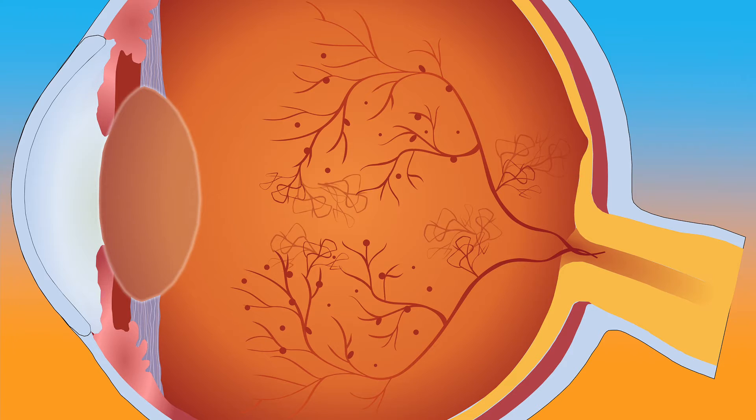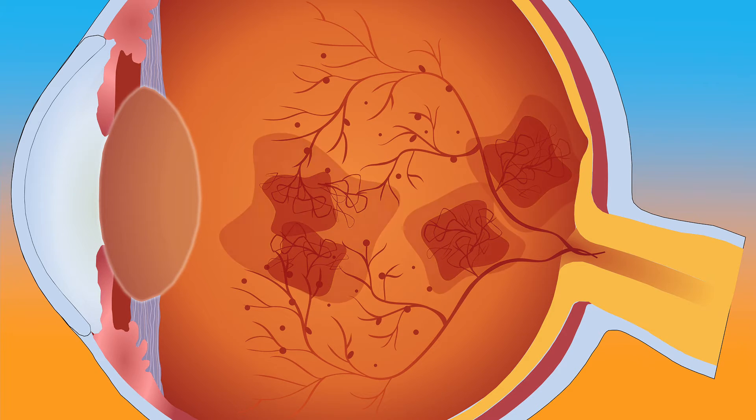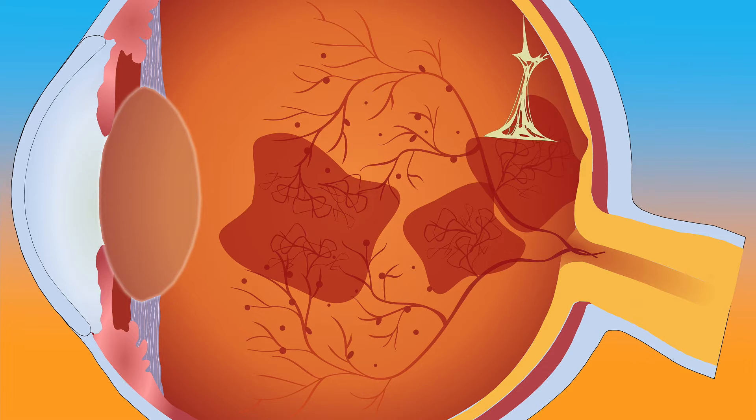As our blood vessels lose their strength, they can't control blood flow properly. This can lead to a problem called diabetic retinopathy, where abnormal blood vessels start growing. To fix the poor blood flow, our eyes make a protein called vascular endothelial growth factor, or VEGF, which promotes the growth of new blood vessels. But these new vessels are weak and friable — they tend to leak and bleed easily.